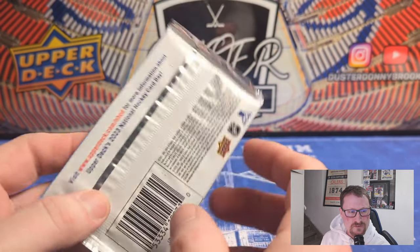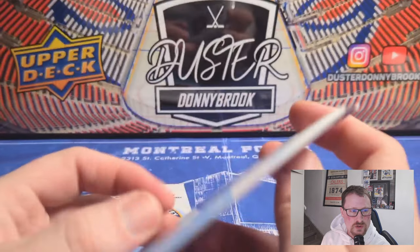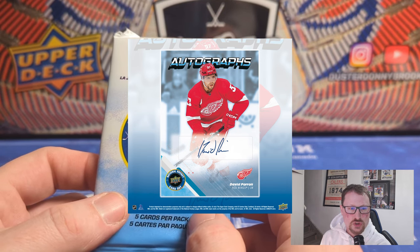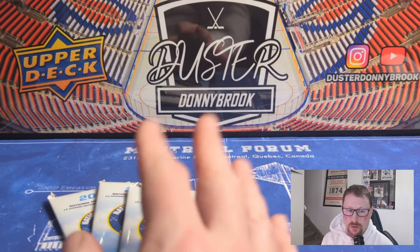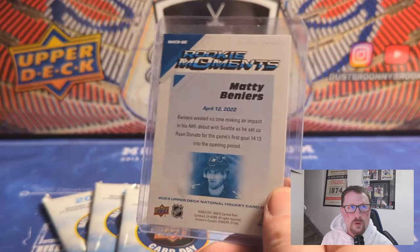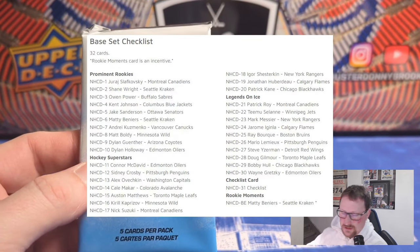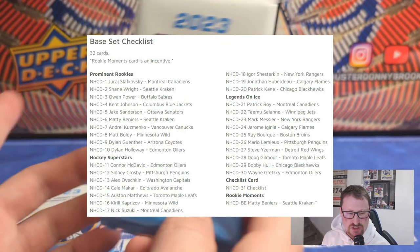So yeah, 2023 National Hockey Card Day — you get five cards per pack. They don't list any of the odds or anything on the back, just 'find out more info.' But there are autographs in here. There's six cards in the autograph checklist: Alex Tuck, David Perron, JT Miller, Joe Kobelski, Slavkowski, and Shane Wright. Obviously Slavkowski and Shane Wright are the ones you're looking for. And then if you spent $10 or more, you get the rookie moment card — pretty much everybody will get that.